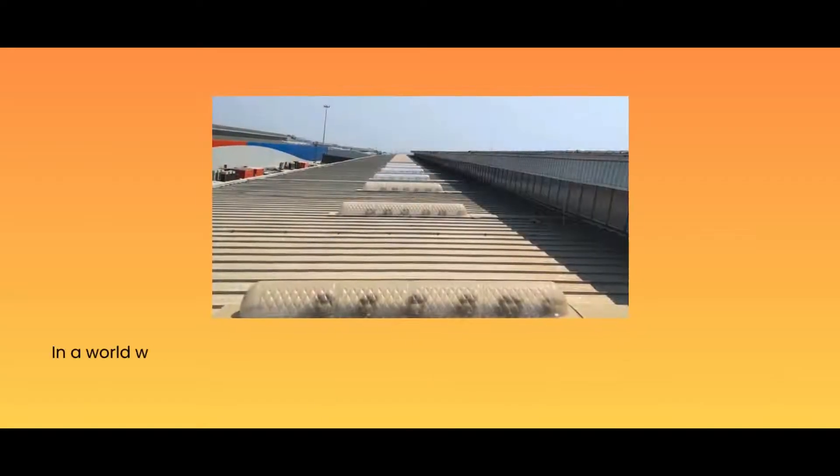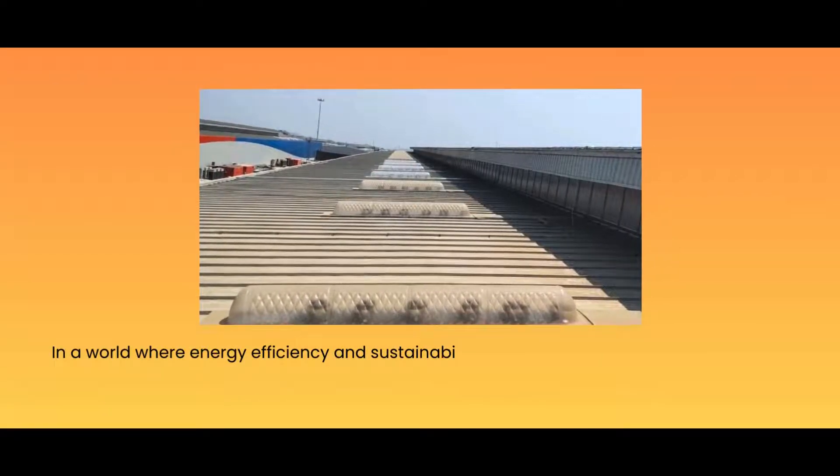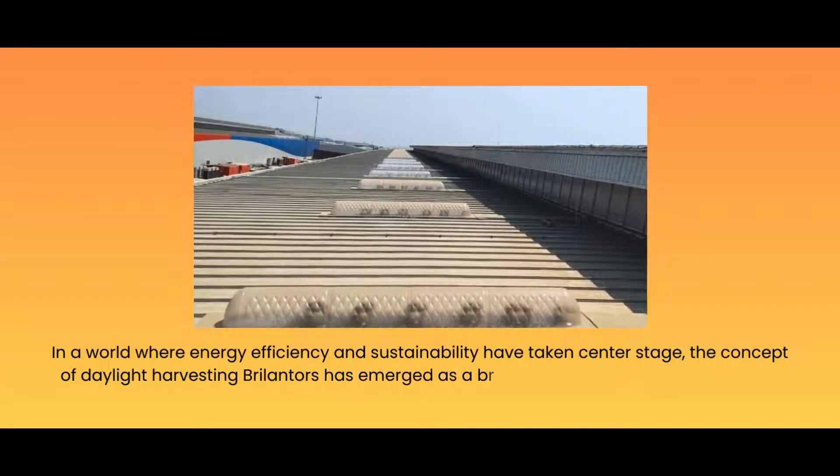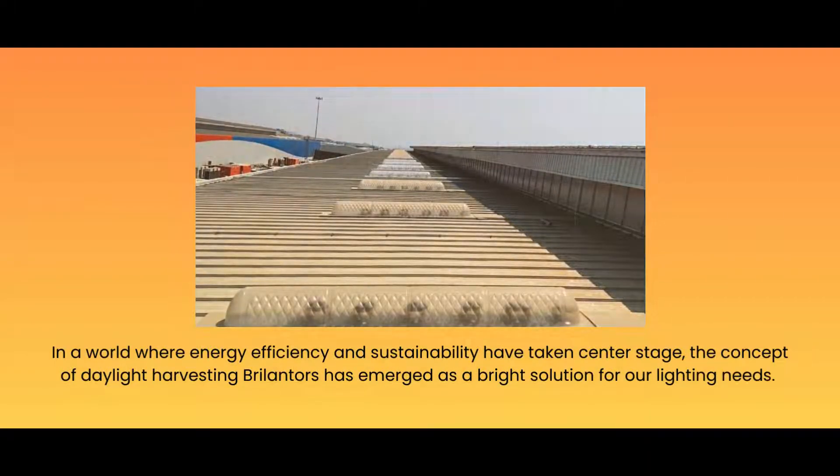In a world where energy efficiency and sustainability have taken center stage, the concept of Daylight Harvesting Brillanters has emerged as a bright solution for our lighting needs.